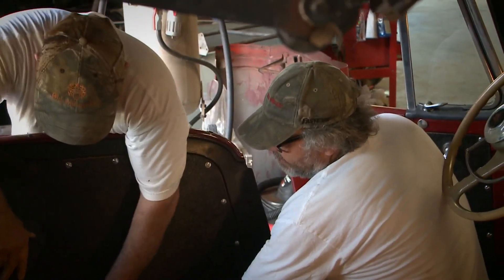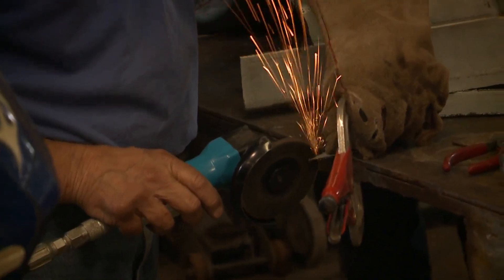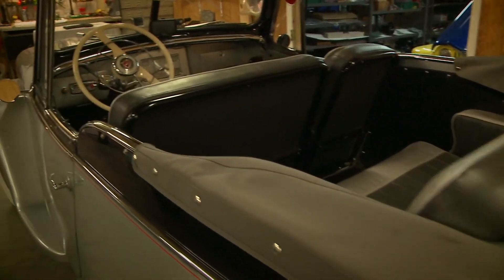Inside another building, Jim explains the process: you take the cars from out in the barn and completely disassemble them — everything comes off. Then when everything is done, the car comes into the final assembly room. They do all of the tops, interior, upholstery, and everything right there on the premises.